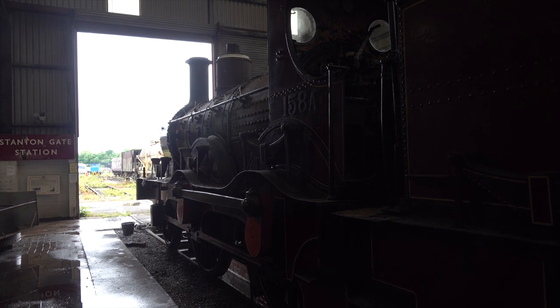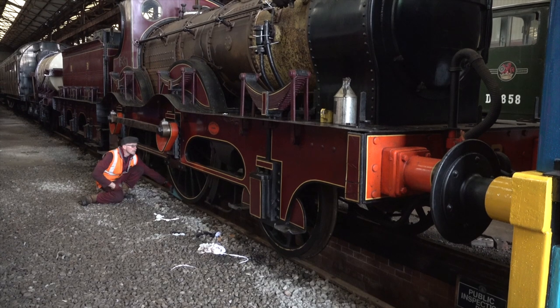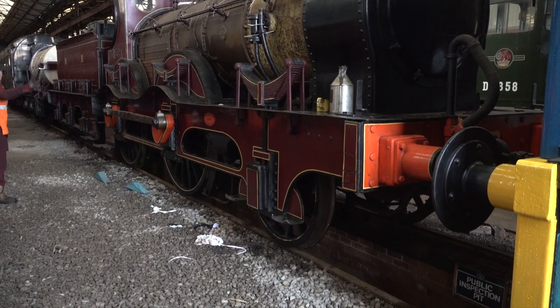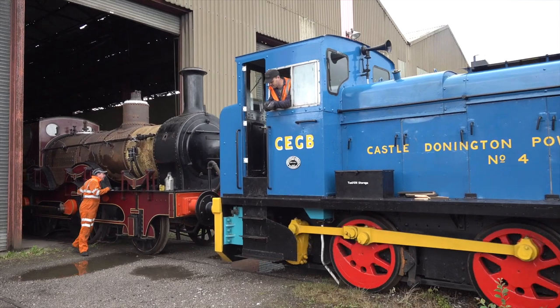Number 158A, a sole survivor, once hauled express trains over the Midland Railway and acquired the letter A after a rebuild. Over the years the engine has been rebuilt and altered several times, but remains the oldest surviving Midland Railway locomotive.